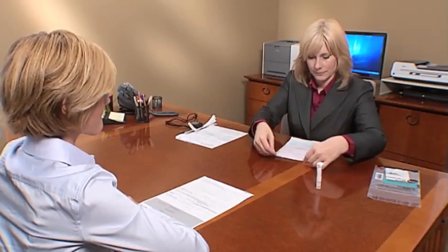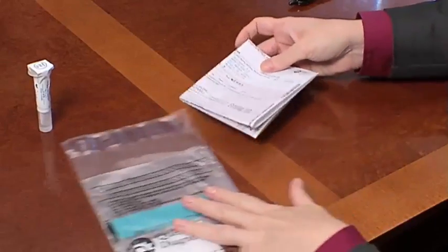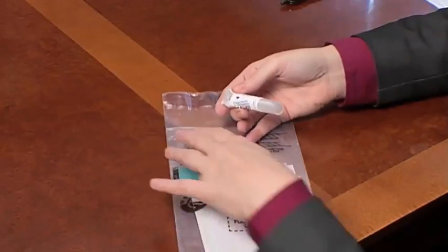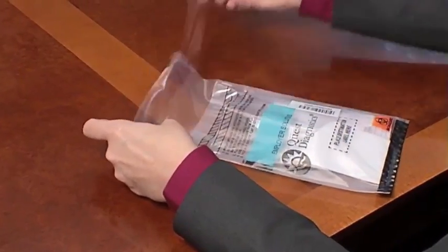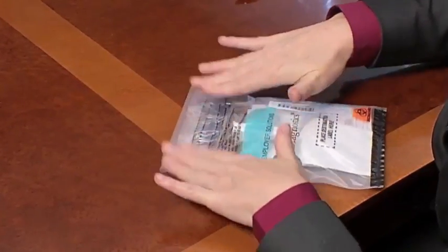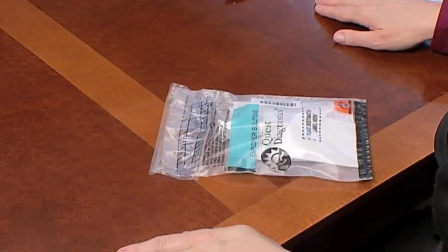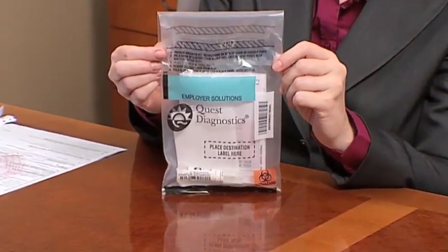To prepare the specimen for transportation to the laboratory, the collector folds Copy 1 of the custody and control form so that the barcode and employer information is above the fold and the donor's personal information is below the fold. Next, the collector folds the form in half and slides the folded paperwork into the larger back pocket of the specimen transportation bag, with the barcode facing out so it's visible once the bag is closed. The sealed tube containing the sample is slid into the smaller front pocket of the bag. The collector then exposes the adhesive and seals the bag tightly along the striped black line. Only one specimen and custody and control form should be sealed in each specimen transportation bag, unless a split specimen is being collected.